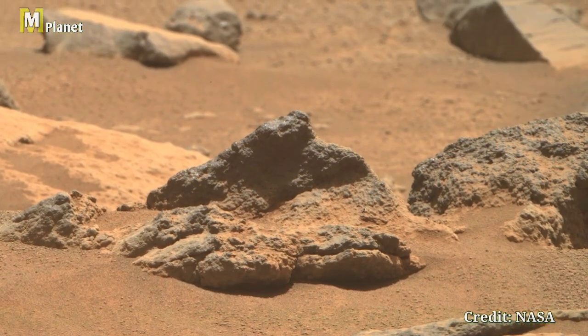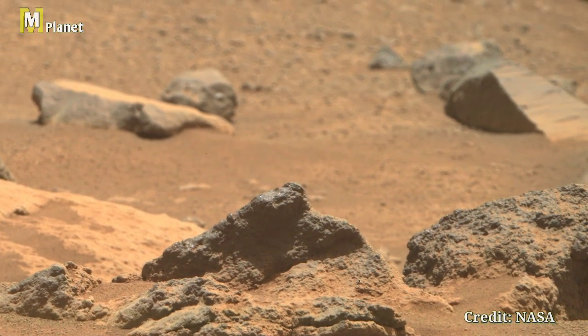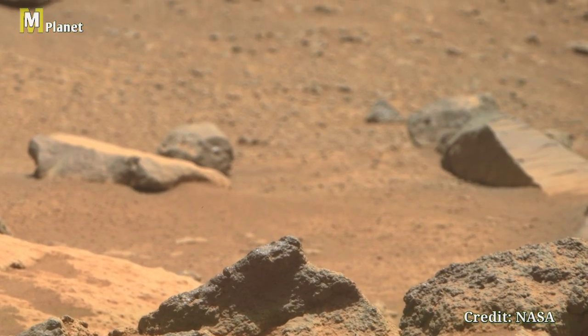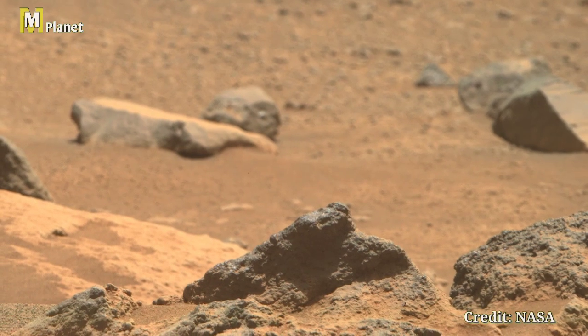If you are as excited as we are to uncover more Martian mysteries, be sure to like, subscribe, and hit the bell notification. Thanks for joining us on this cosmic journey — see you next time on MMPlanet.